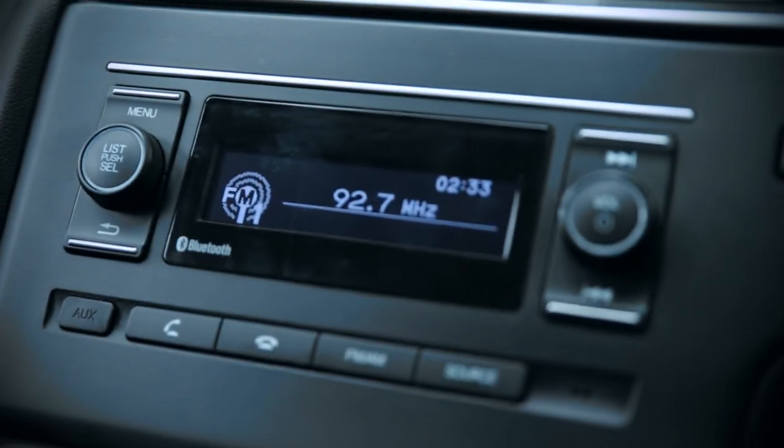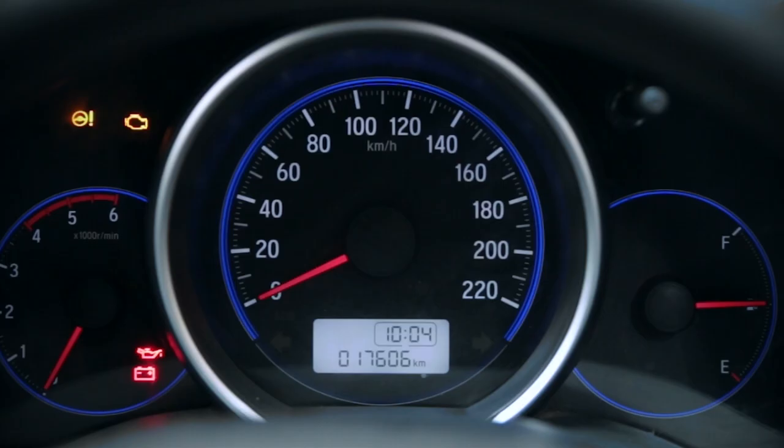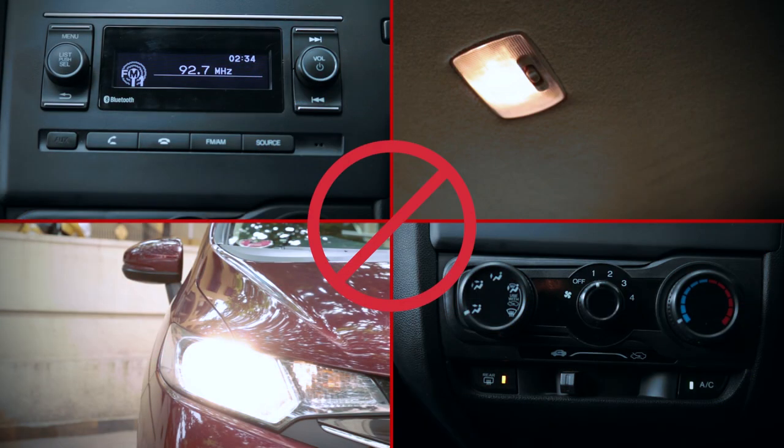Using the headlights, music system, in-car lights, fan or AC blower while the engine is switched off drains the battery, which can prevent you from starting the car. Please avoid using these when the ignition is off.